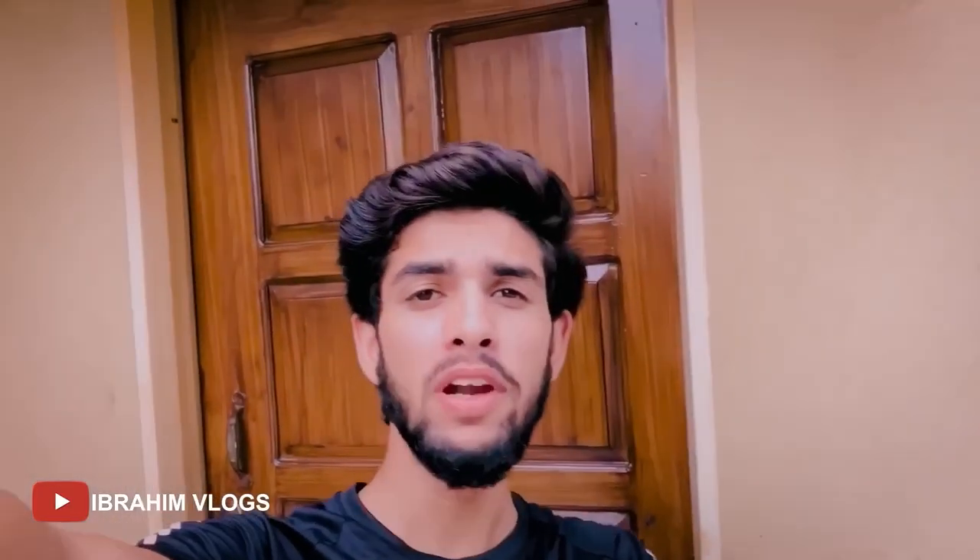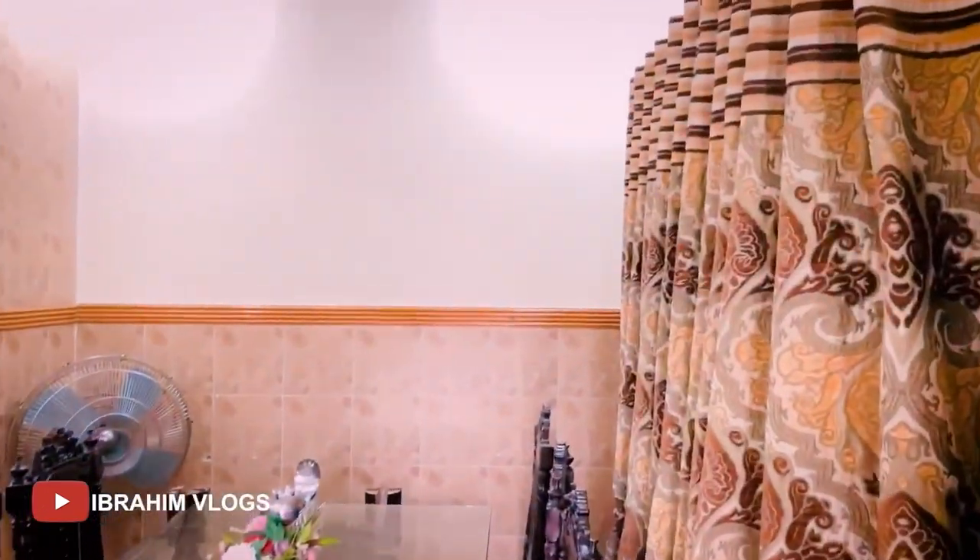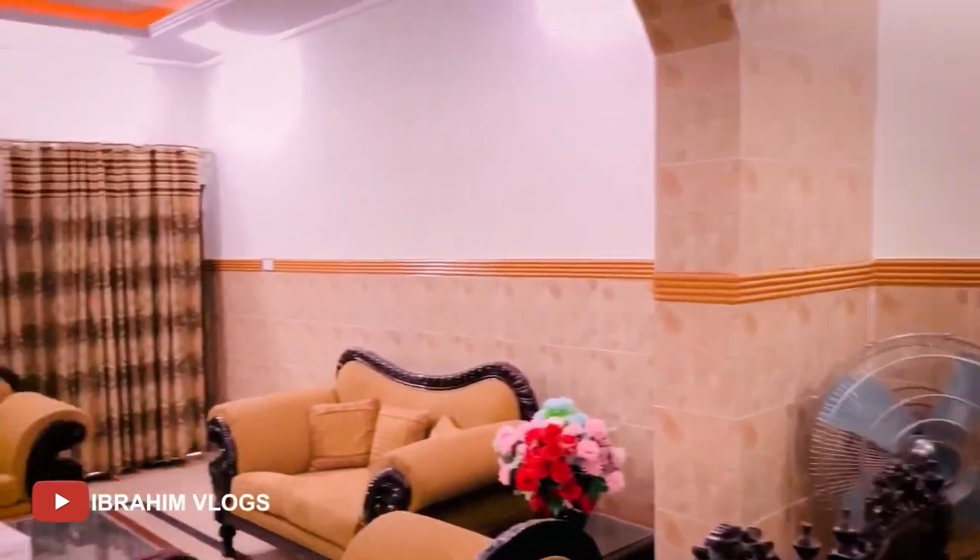This is my room. Now we are going to our drawing room. This is our drawing room.